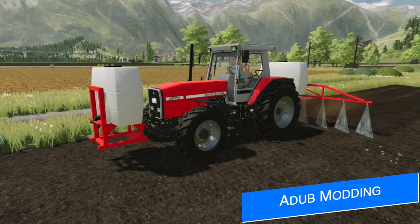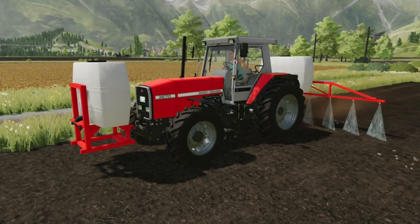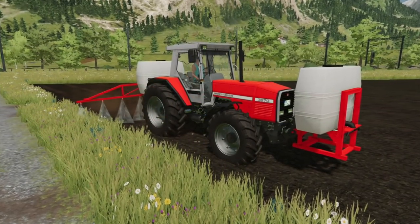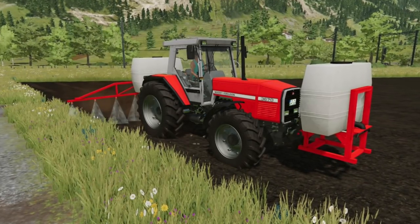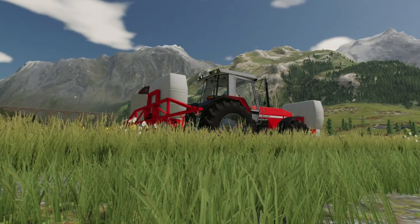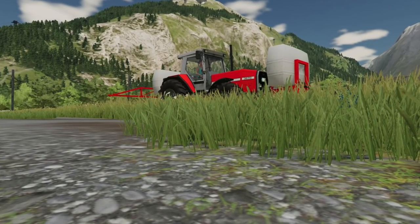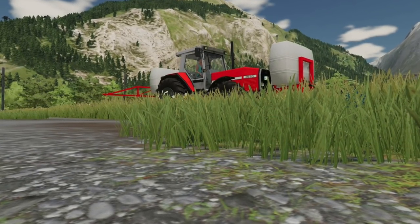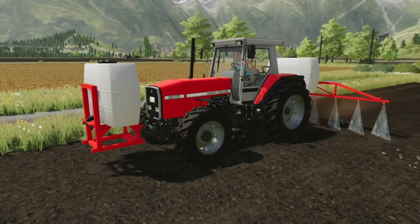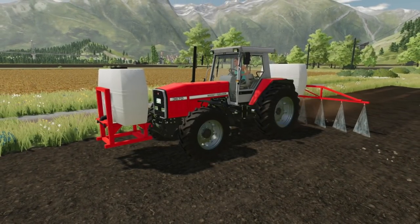Data Modding is bringing back the Lizard 200 sprayer from Farm Sim 19, which was available with a sprayer and universal front tank. With precision farming coming up, a small sprayer like this will be perfect for smaller fields needing variable rate weed control. The sprayer will hold 600 liters with a working width of six meters, and the front tank also holds 600 liters. In FS19 the front tank also held liquid fertilizer, herbicide, milk, and water — if that feature returns to FS22 it's definitely going to be popular. Adub says they'll have something bigger in the pack soon.